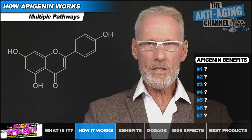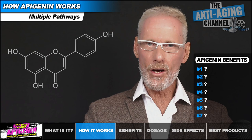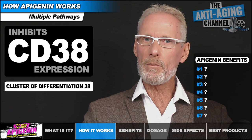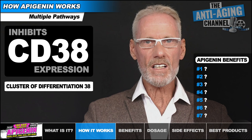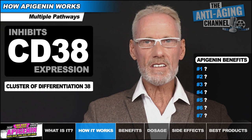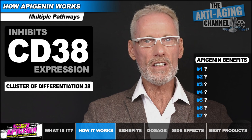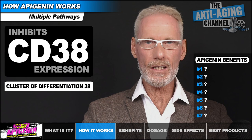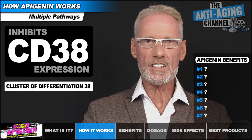Apigenin works through several different pathways in the body, some of which have been identified and confirmed while others still remain unclear. Perhaps its most studied pathway is its ability to increase NAD levels by inhibiting CD38, which is a multifunctional enzyme that metabolizes and mediates NAD+. Research has also consistently shown that Apigenin has numerous molecular targets involved in inflammation, and it's these powerful anti-inflammatory properties, as well as its role as an antioxidant, antitoxicant, antibacterial, antiparasitic, antiviral, and antifungal agent that are responsible for several of the benefits we'll discuss.